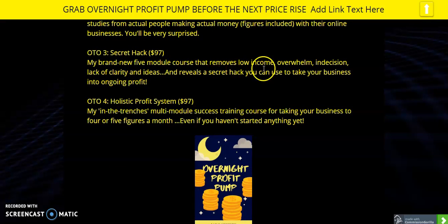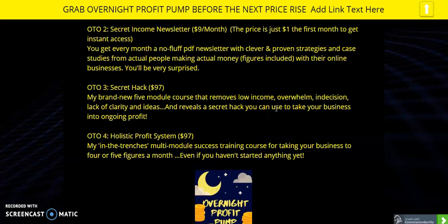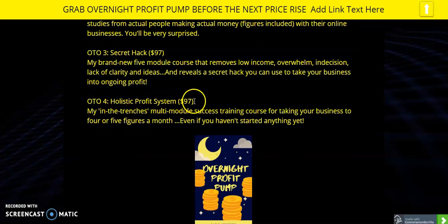There's also a Secret Hack — his brand-new five-module course that removes low income as a problem, removes the problem of being overwhelmed with what to do next, removes indecision and lack of clarity, and reveals a secret hack that shows you can take your business to ongoing profit. That one is $97 — not the cheapest, but I know Paolo's good at what he does so I think it's worth it. And there's another $97 product — a multi-modular system that can take your business to four or five figures a month, the same as he's doing.